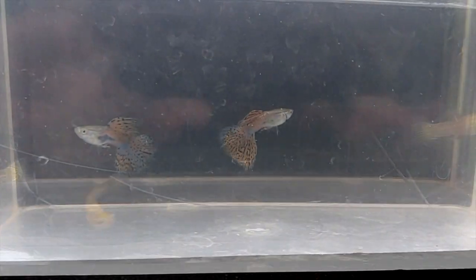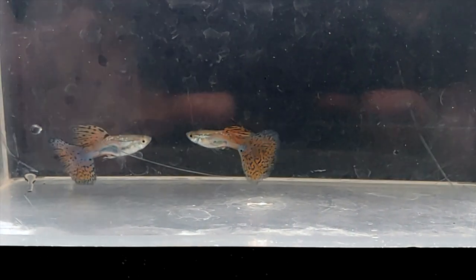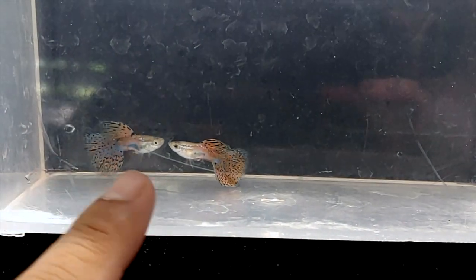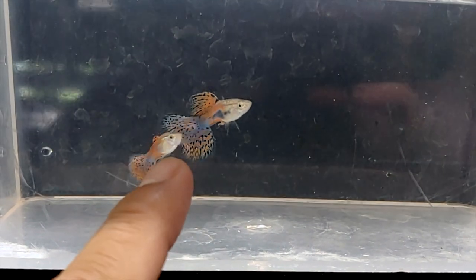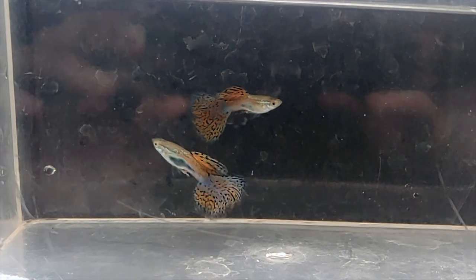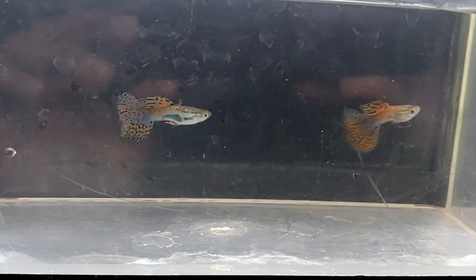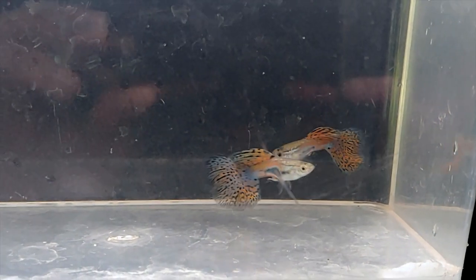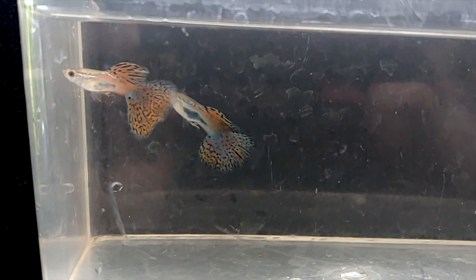Last but not least, here are two odd males. These are actually thrown from two different strains — this one was thrown from the high dorsal bluegrass guppy, and the other one was thrown from the yellow king tiger. Pretty interesting how they look so similar even though they come from completely different strains, but that just tells you how those strains were probably developed — they likely have a common ancestor.